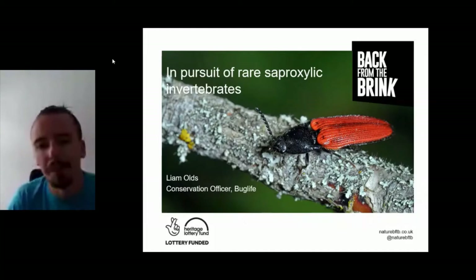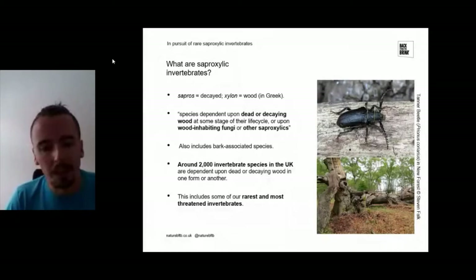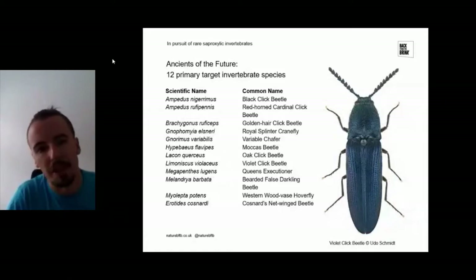Saproxylic invertebrates are species that are dependent upon dead or decaying wood at some stage of their life cycle, or they're also dependent upon wood-inhabiting fungi or other saproxylic organisms. They're a diverse group within the UK — around 2,000 invertebrate species are dependent upon dead or decaying wood in one form or another during their life cycle, and this includes some of our rarest and most threatened invertebrates in the UK.